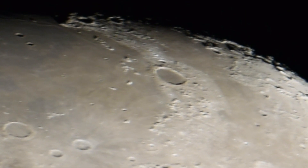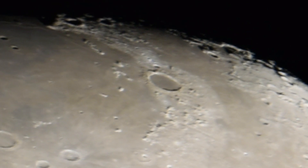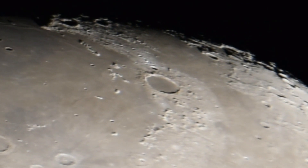Those craterlets can be seen upon zooming up. And the bigger the telescope, of course, the clearer, the more high-definition, obviously, the better the quality of the image and the more of these objects we're going to see.